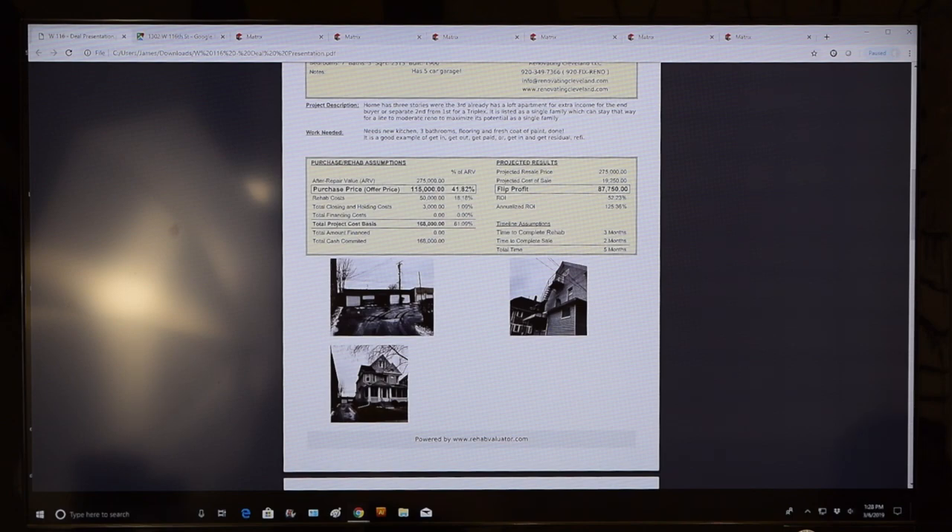The wholesaler's numbers: purchase price $115,000, rehab $50,000, total holding costs $3,000, totaling $168,000 all-in. He projects selling for $275,000, with a cost to sell of $19,250, yielding a projected profit of $87,750.